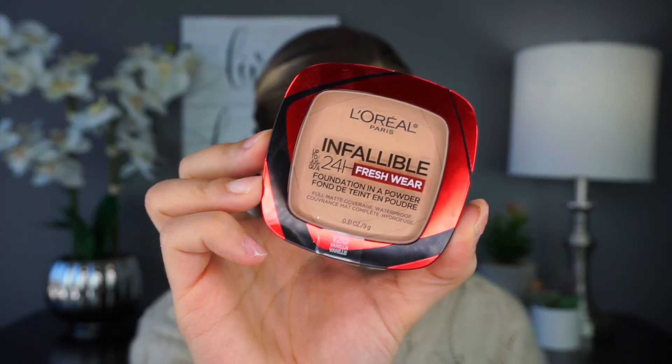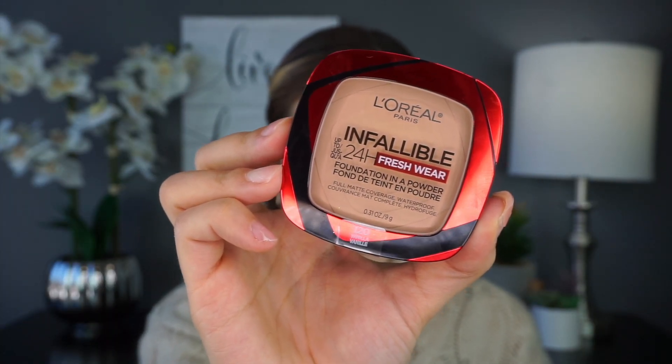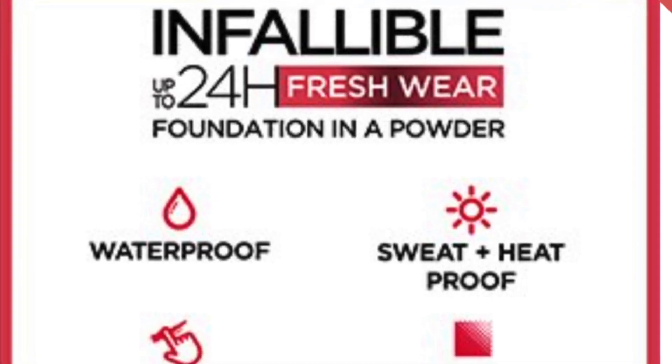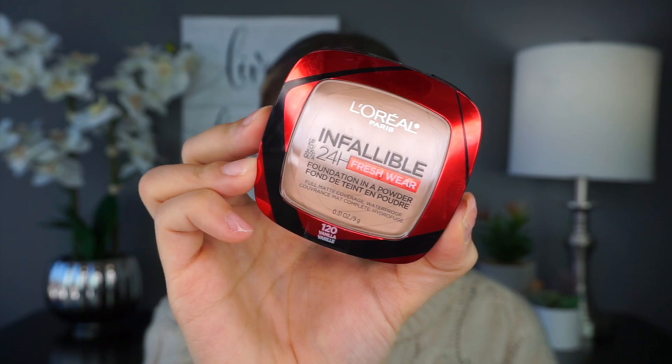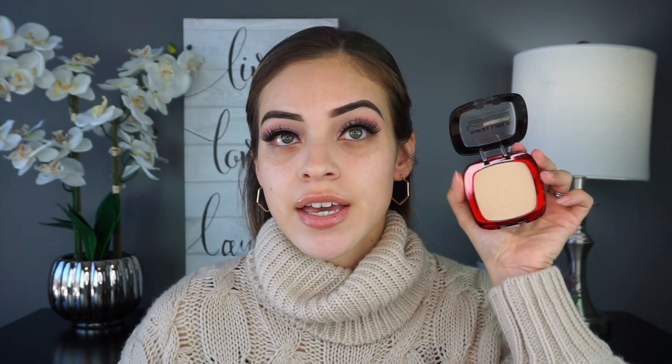It's in the shade 120, which is Vanilla. I don't know if this is gonna match me but we're just gonna go with it — this was the only shade they had. So let's talk a little bit about the foundation. This is the 24-Hour Fresh Wear Infallible Foundation in a powder from L'Oreal, and it does claim it is waterproof, sweat and heat proof, doesn't transfer, controls shine, and is suitable for oily skin.